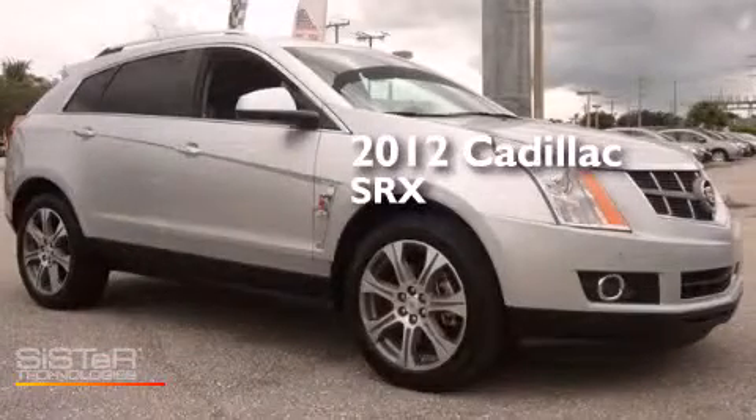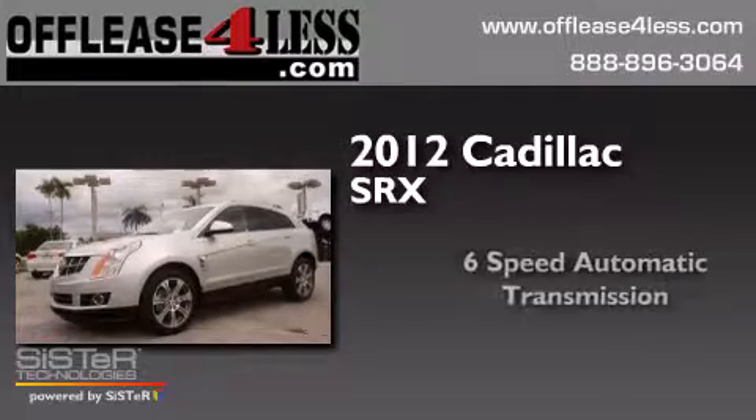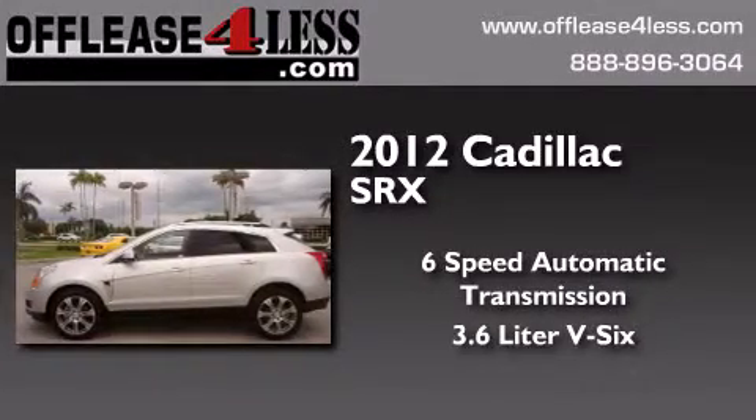This is a 2012 Cadillac SRX. This crossover has a 6-speed automatic transmission and a 3.6-liter V6.